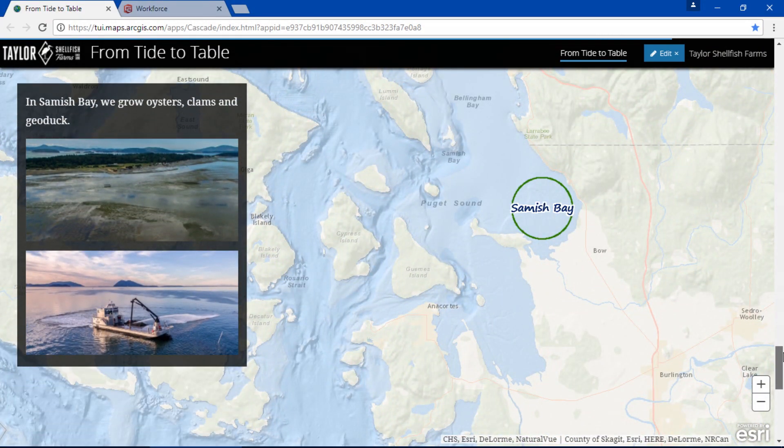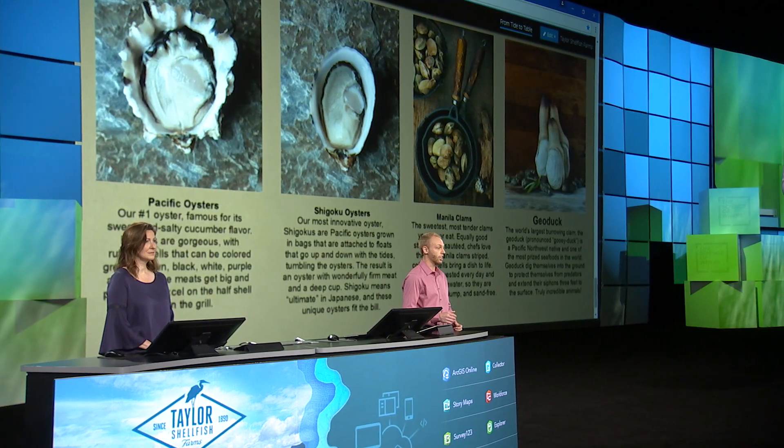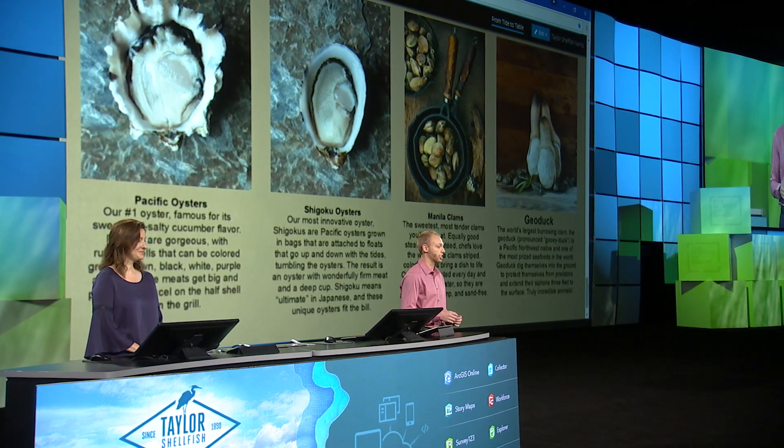In Samish Bay the tide can recede over a mile to expose large sandy tidal flats rich with nutrients. We grow oysters, clams, and geoduck here. The Pacific and Shogoku oysters are the same species, but the Shogoku are tide-tumbled and truly our premium oyster. Our manila clams from Samish are some of our largest.